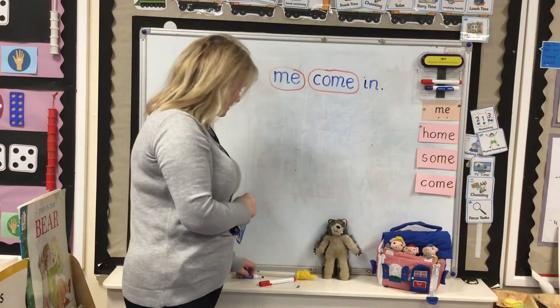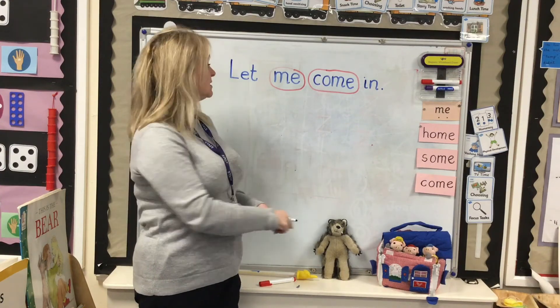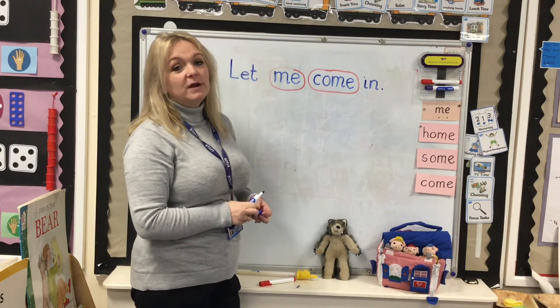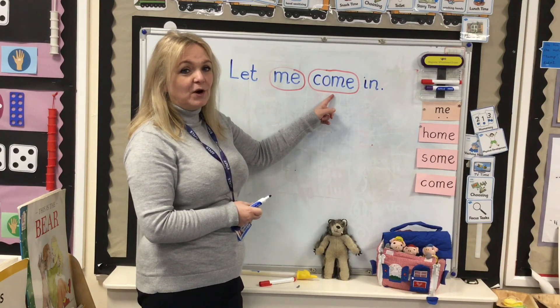Okay guys, I'm challenging you to get a pencil and a piece of paper and can you write 'let me come in' using your green and those tricky red words. Good luck everyone. Give it a try.